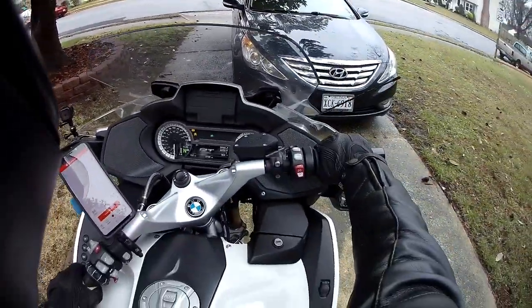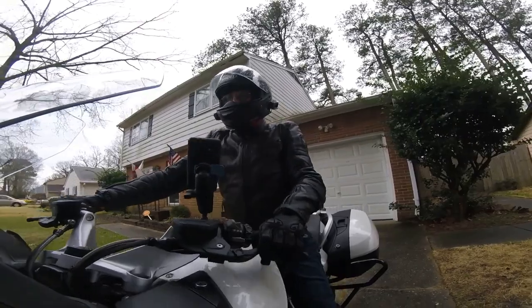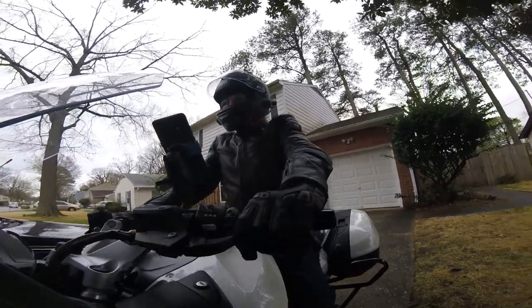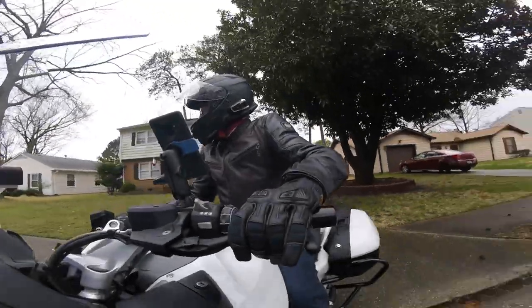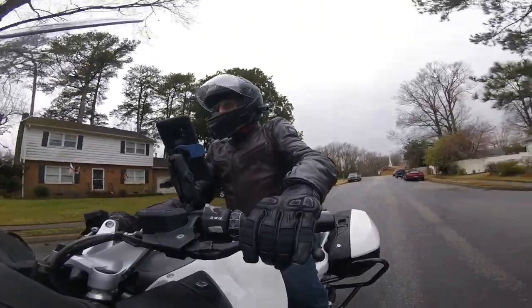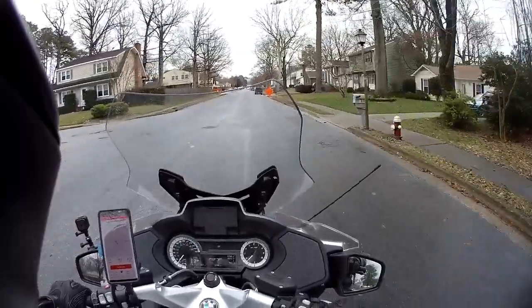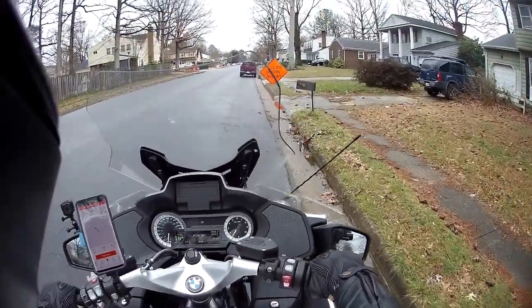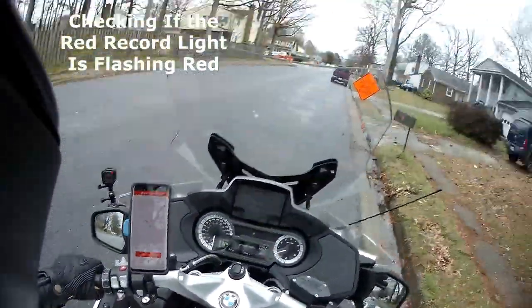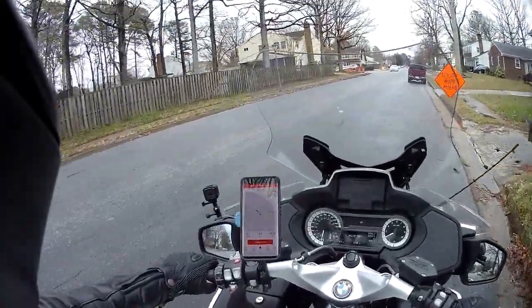I'm wearing my leather jacket because it's quite warm — 59 degrees, almost 60. If it rains though, I'm going to be unhappy. Let's just check that my main camera is on. Yep, just making sure my helmet cam was on. I turned it off and I sometimes don't remember whether I turned it back on again.